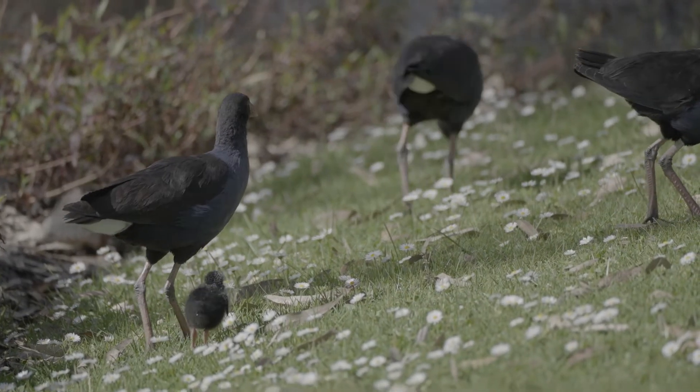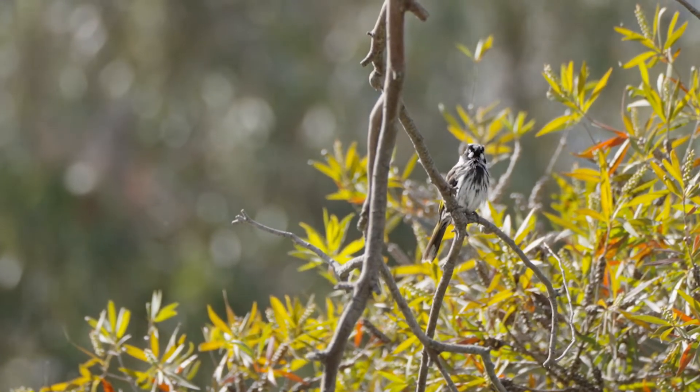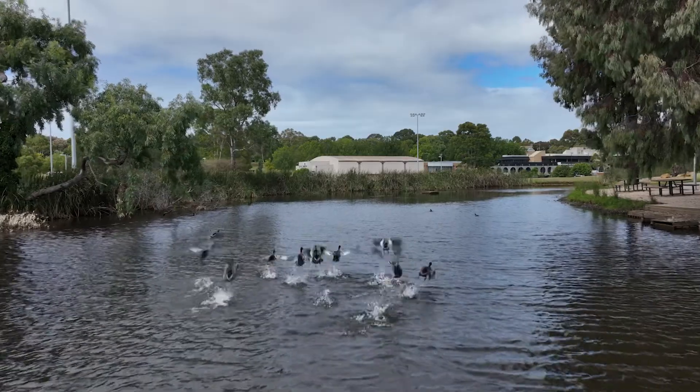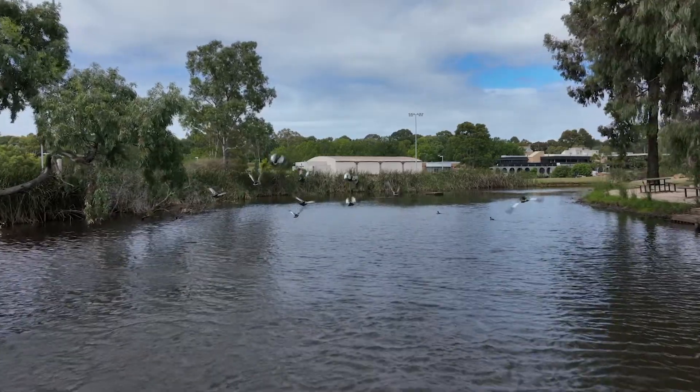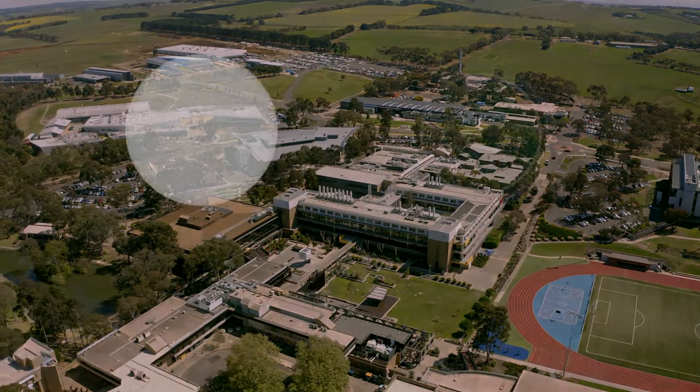Effective integrated water management does more than fix water challenges. It enhances biodiversity, creates valued landscapes, mitigates flooding, and for Deakin, takes big steps towards creating our climate-ready campus.